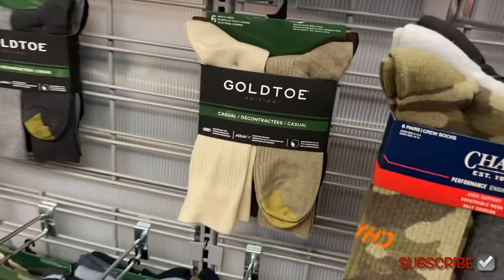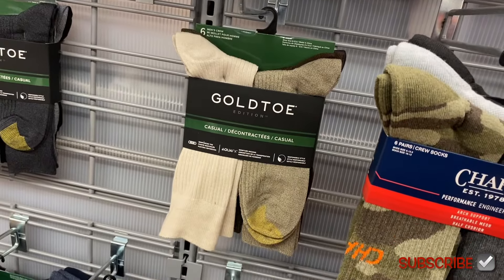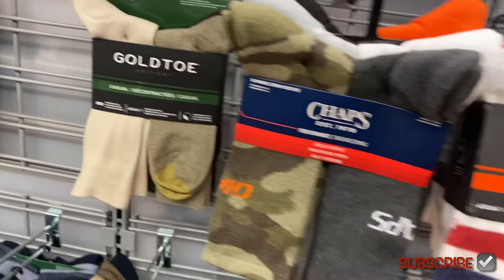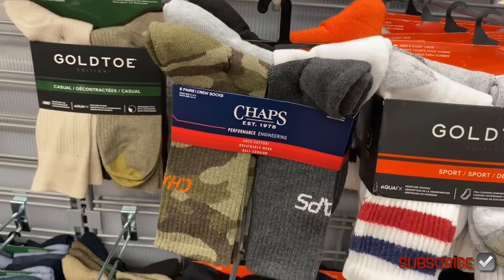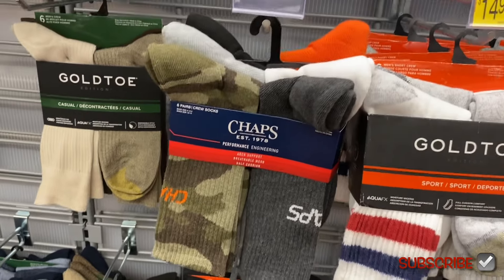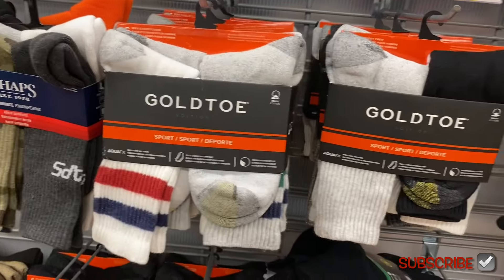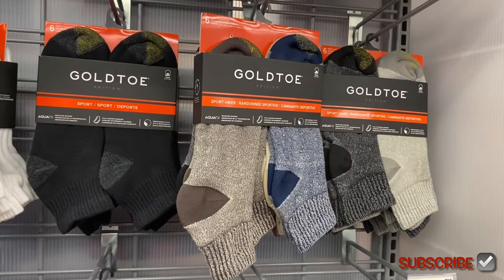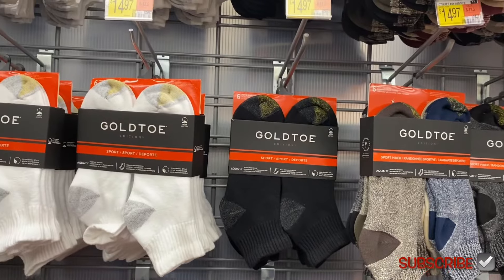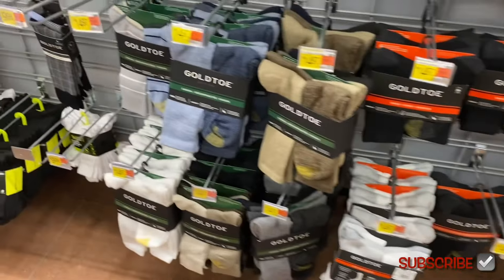Over here they have some cool socks. I like these Gold Toe casual socks — $14.97, size 6 to 12.5, and you get six pairs. The Chaps one is really cool — orange, white, gray, black, lighter gray, and camouflage. They also have Gold Toe sport crew stripe for $14.97, six pairs, sport hiker ones for $14.97, and longer ones as well.